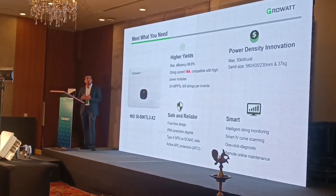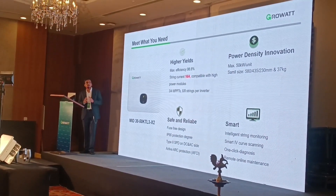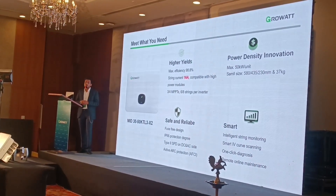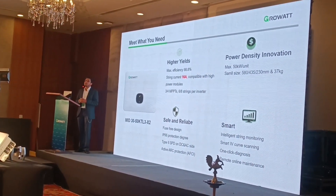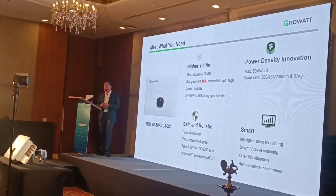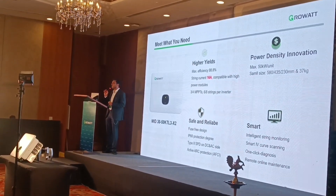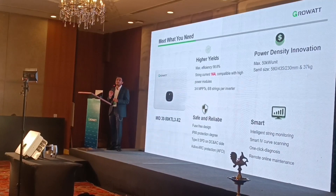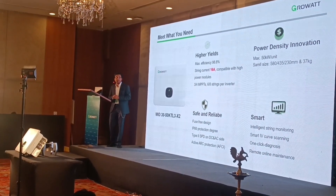Now talking about power density innovation — what we mean by power density is the total output the inverter gives you in less space. If you see this particular 50 kW inverter, it weighs only 37 kg, so it can be easily installed by one or two persons at a time.